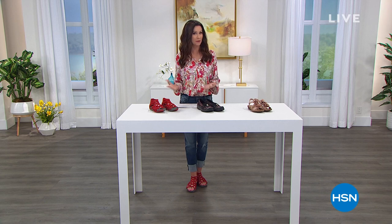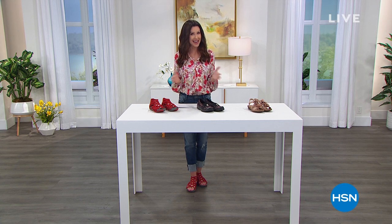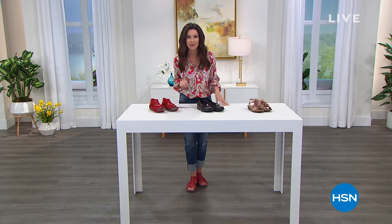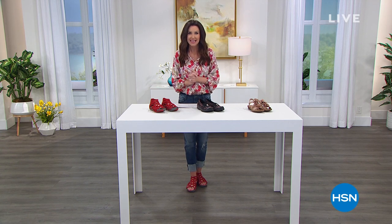Hi, welcome in. It is Customer Appreciation Month, the very end of Customer Appreciation Month, and we appreciate you. I'm your host, Shannon Fox. If you've been shopping with HSN for over 40 years, welcome in. And if you are brand new, you're going to be impressed with some of the name brands that we have. This is Spring in Your Step — just through the end of this week, Friday, for interest-free payments on all shoes.